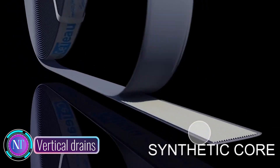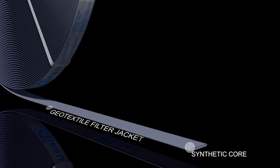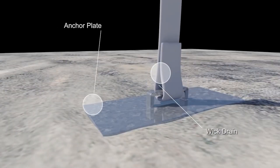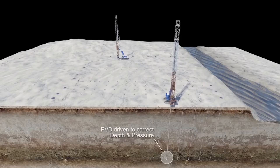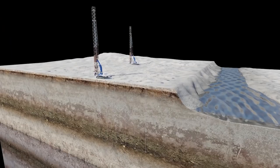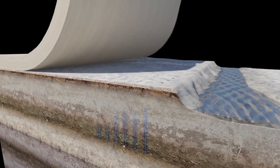Vertical drains are a crucial ground improvement technique designed to expedite the consolidation of soft soils. They consist of prefabricated drainage systems made up of vertical pipes, usually composed of plastic or geotextile material, featuring slots or holes to facilitate water flow. These drains essentially create an efficient pathway for water to escape from the soil, reducing pore water pressure.